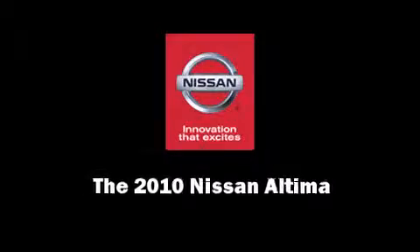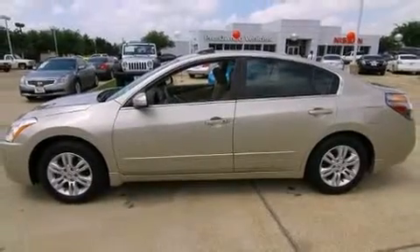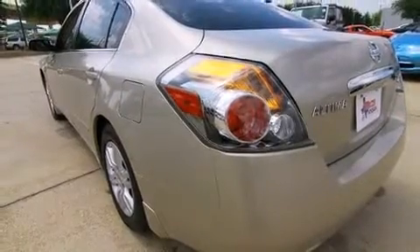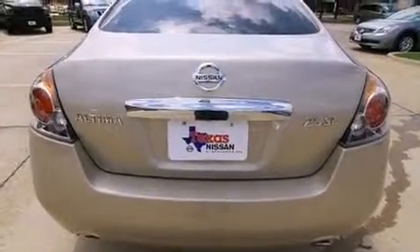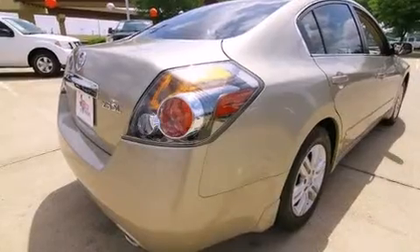Sensibility and practicality define the 2010 Nissan Altima. This four-door sedan has not yet reached the 20,000-mile mark. It features a front-wheel drive platform, an automatic transmission, and a 2.5-liter four-cylinder engine.